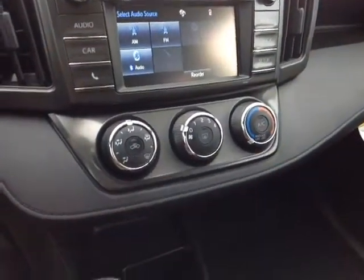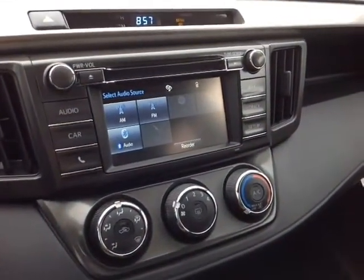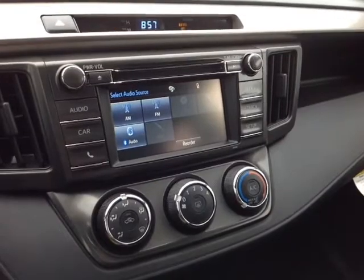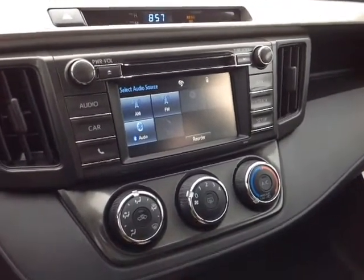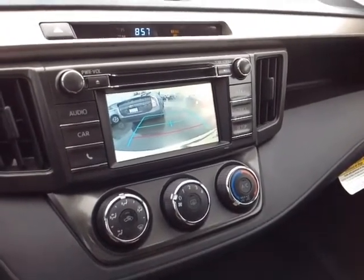Here we have a very easy to access climate control panel right underneath your touch screen center stereo, which features a number of different audio sources including AM and FM radio, CD, USB, Bluetooth and auxiliary. And when you pop the vehicle into reverse, you've got that full screen backup camera with the grid.